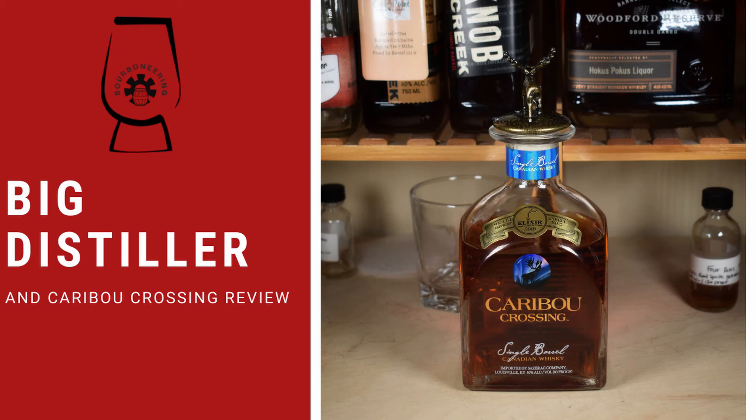Hey guys, Austin here with Bourboneering to talk about Prestige Decanters. Prestige is where I get my whiskey tasting glasses for all my podcasts — I do all my reviews with these glasses, they're a beautiful tulip shape. They also have fun rocks glasses and beautiful decanters. Use the link in the description below and promo code BOURBONEER to get 8% off your order at Prestige. It helps the show, helps you out, and helps them.